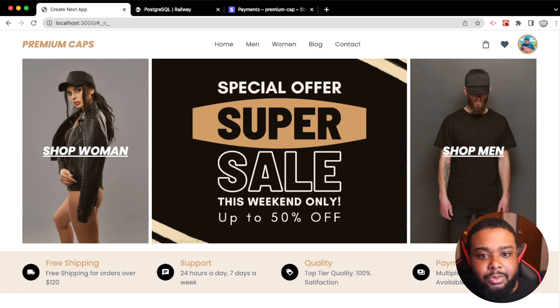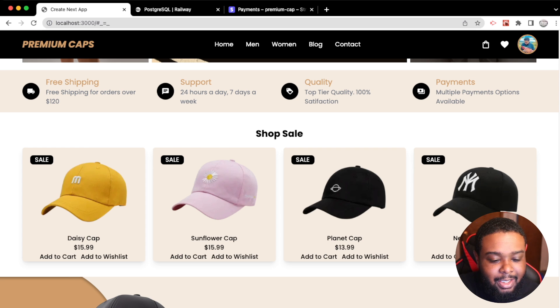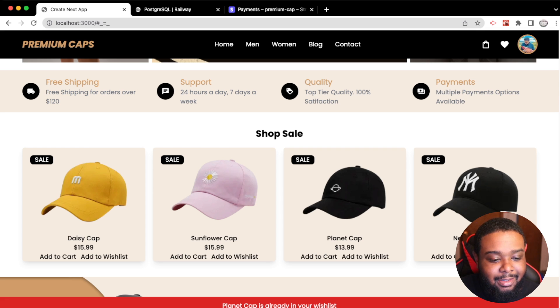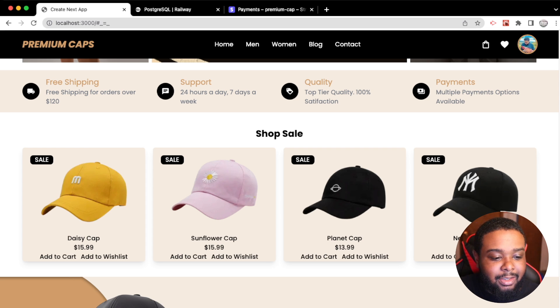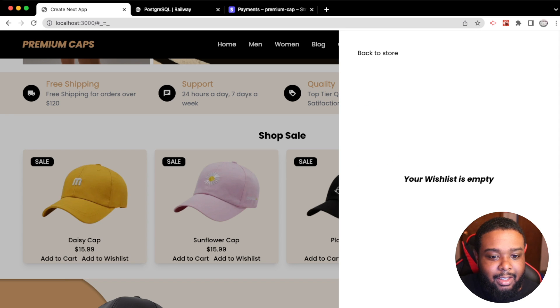My Facebook is already logged in so it does it automatically. Once we're logged in we can see my Facebook profile image and we have access to our cart and wish list. When we add to the wish list we get a green success message, and if we try to add it again we get a red message saying it's already in our wish list. We can also remove items and the wish list goes empty.